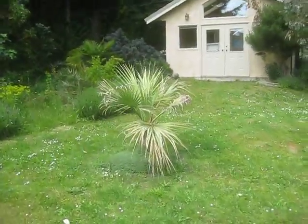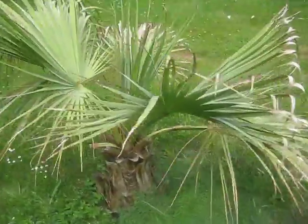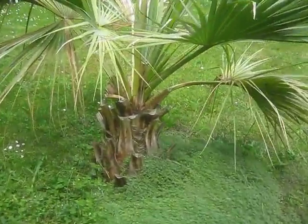And here is a neglected Brahea armata, and it's pushing spears out. Nothing is done with this. Lots of nice spears coming out of that one — it's got a pretty good sized trunk on it.